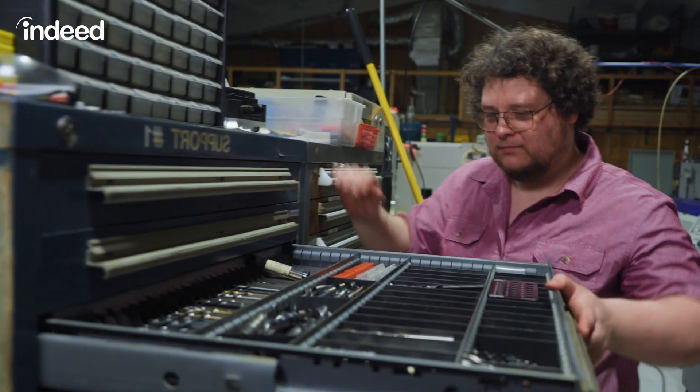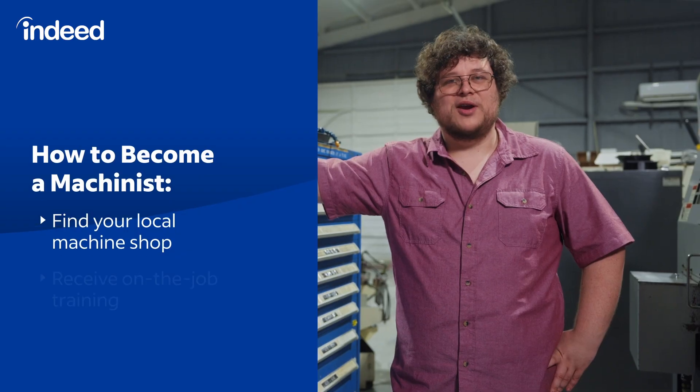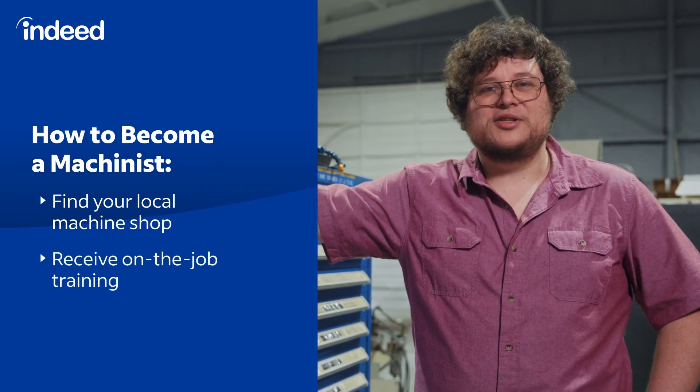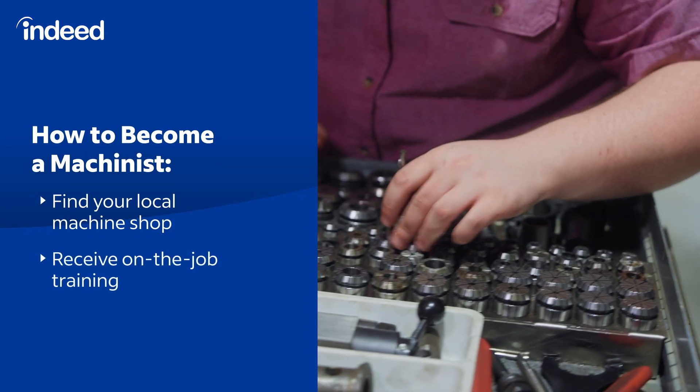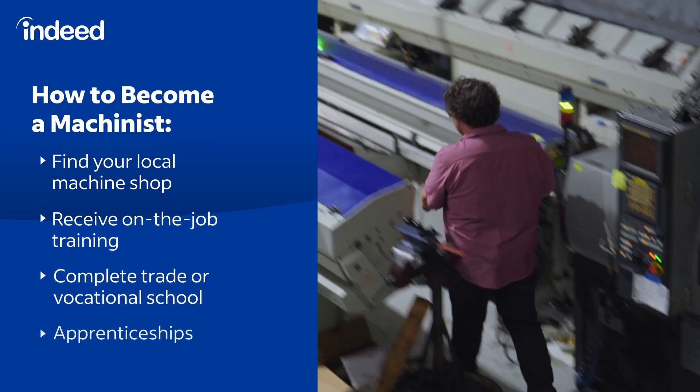If you want to become a machinist, it's as simple as walking into your local machine shop and seeing if they have work for you. It can be anything from sweeping the floors to running the bandsaw. If you really want to grow your career fast and advance faster, there's trade school options and apprenticeships.